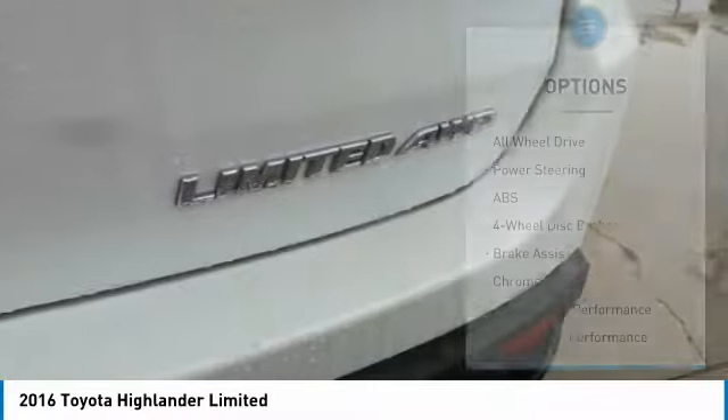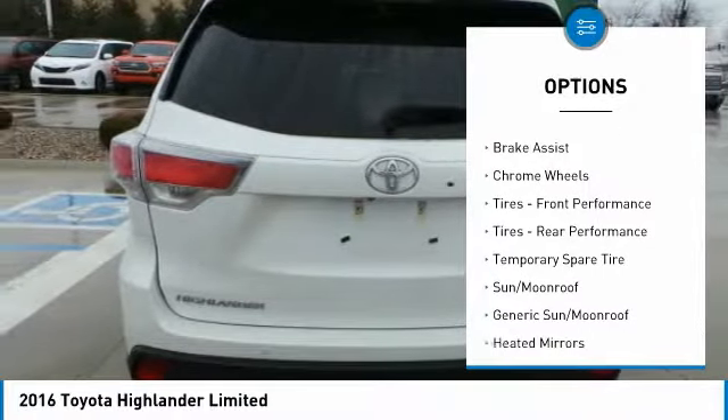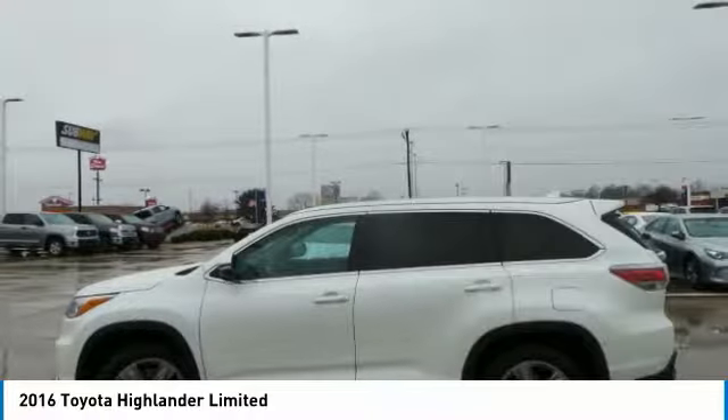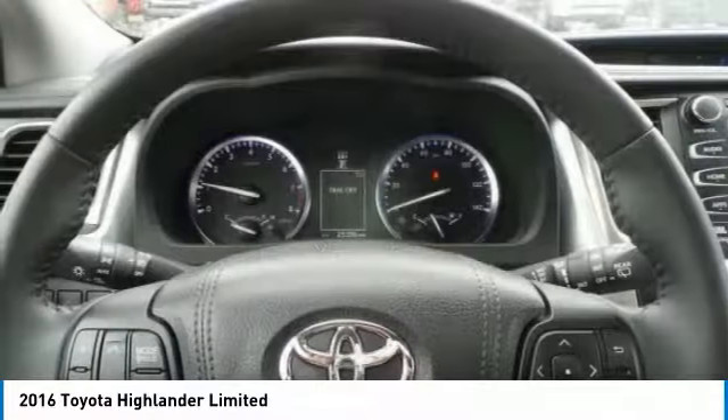Here are some of this vehicle's great options: anti-lock braking system, power lift gate, steering wheel audio controls, navigation system, power passenger seat, keyless entry, all-wheel drive, Bluetooth, leather-wrapped steering wheel, and power steering.